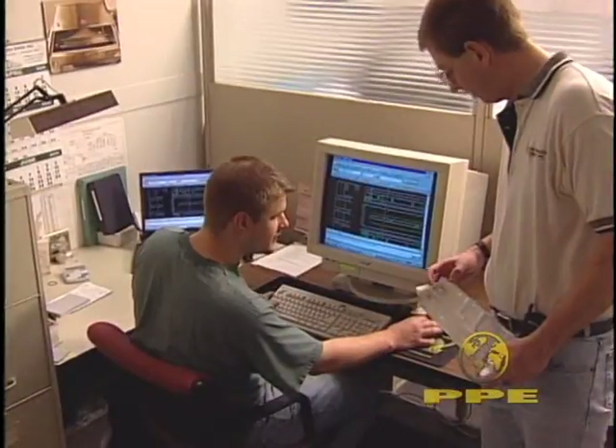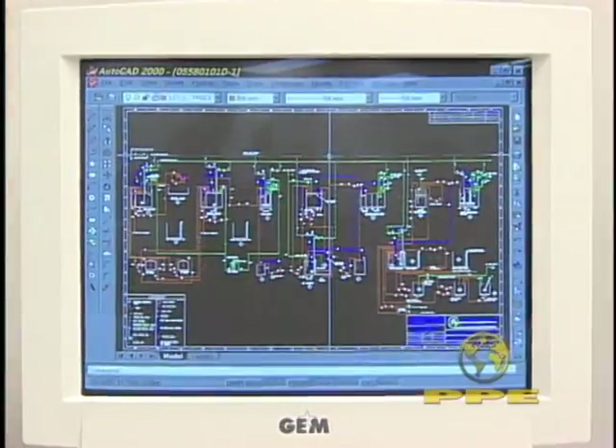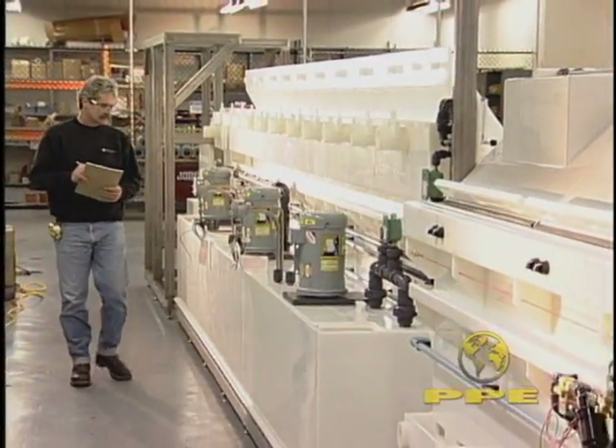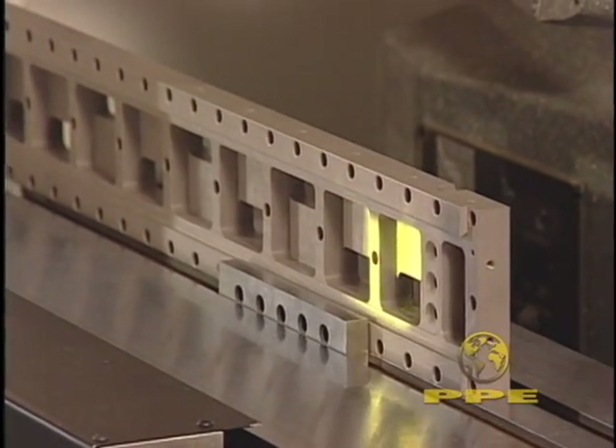After agreement on the conceptual design, our engineering department, with input from the project manager, produces the required detailed drawings. And the production department issues the shop travelers that our skilled machinists and technicians will follow to produce the various elements of the equipment.